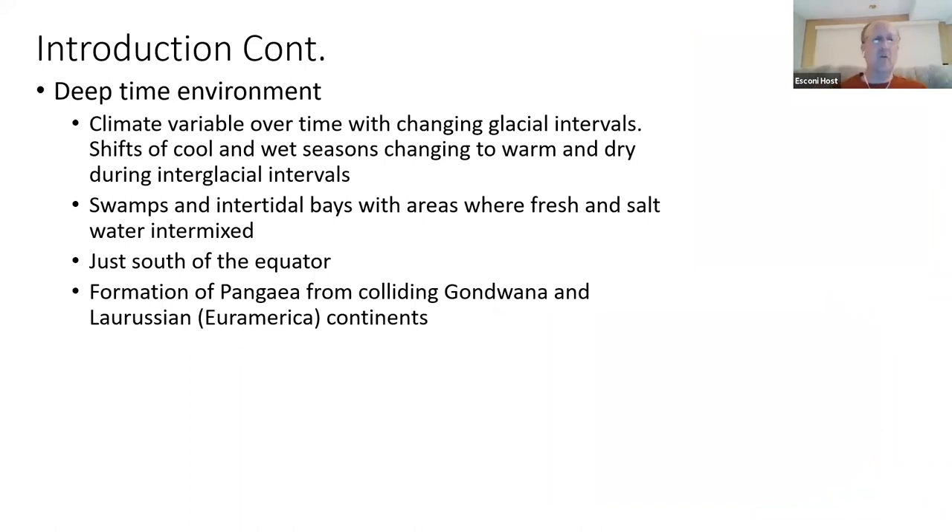Think about how things were back then — it was variable. We had changes of glacial intervals, shifting from cold or cool and wet seasons, changing to warm and dry seasons during interglacial intervals.